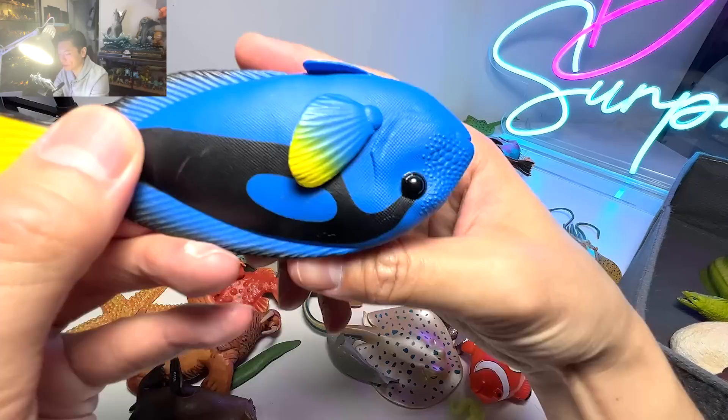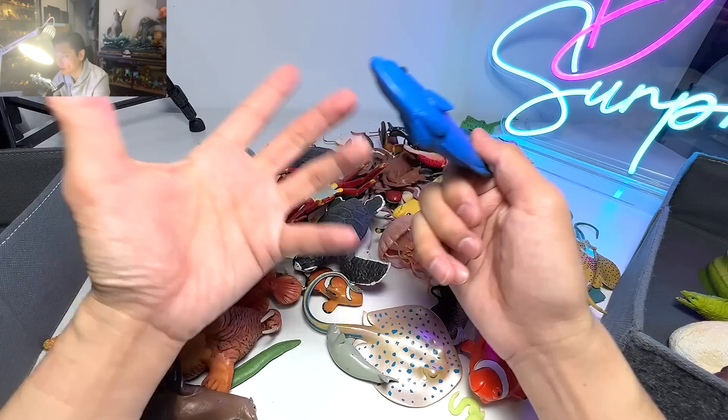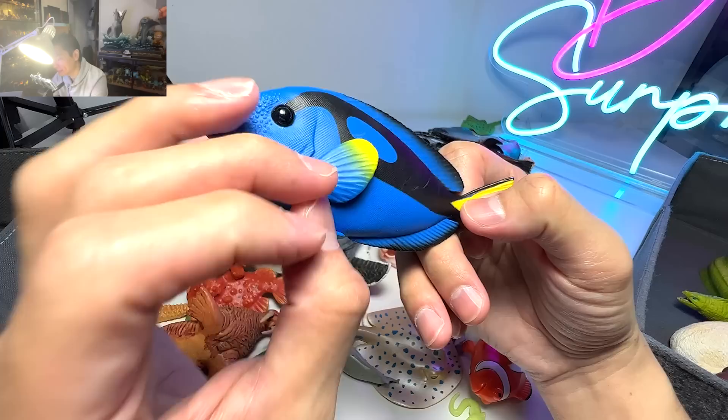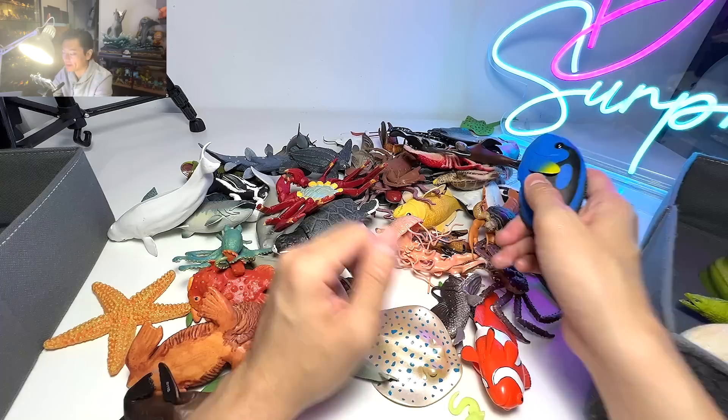We have a blue tang. I was fortunate enough to see plenty of blue tangs at my local sea aquarium. Once you're there, you're able to see all the blue tangs — although they are all blue in color, some are in light blue, some are in dark blue. They can basically adjust the intensity of their body color, which is very, very amazing.